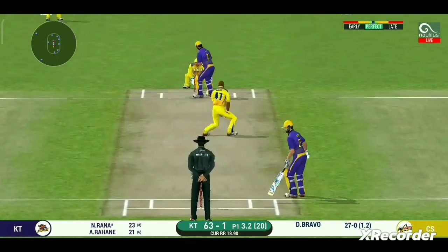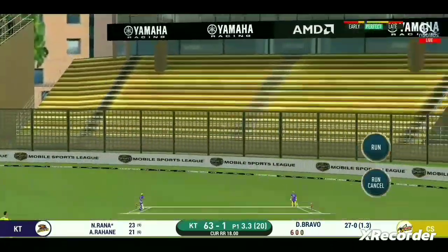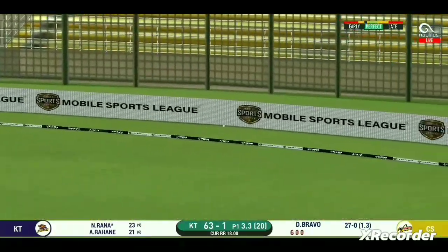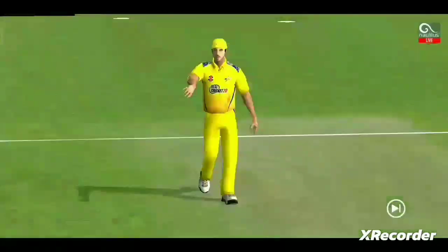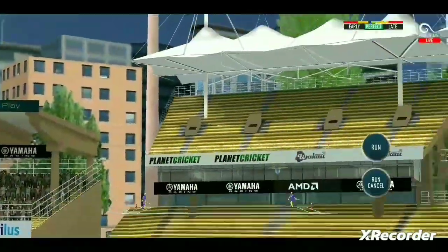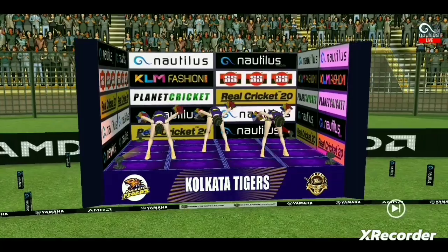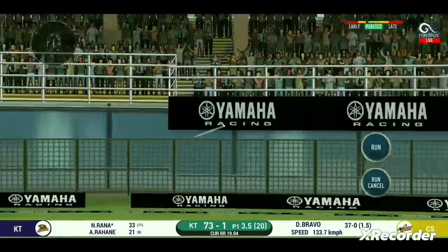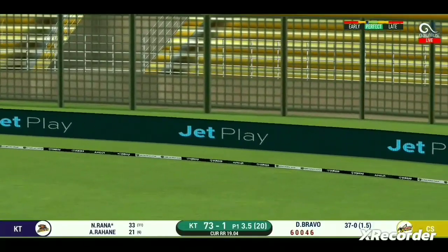It's on the body, it's a nasty delivery. That is in the air and in the gap as well — goes for four. That is in the air and in the gap as well — goes for four, and that's going to clear the boundary for a six. That is in the air and in the gap as well — goes for four.